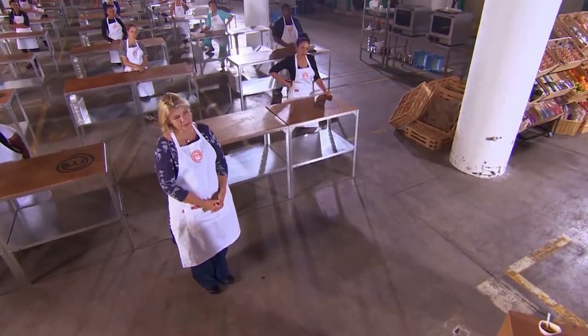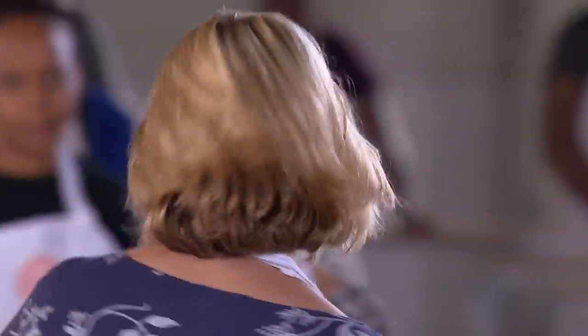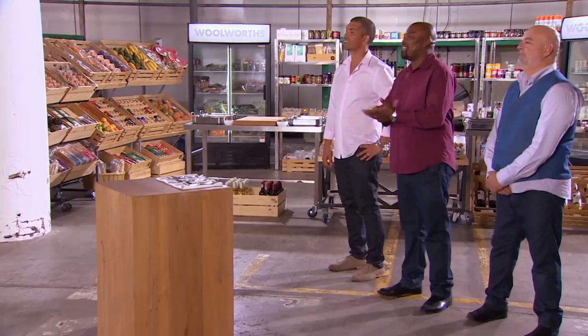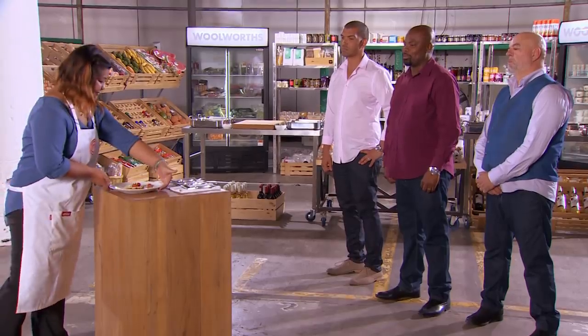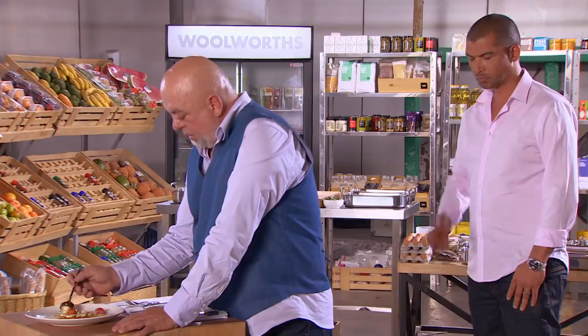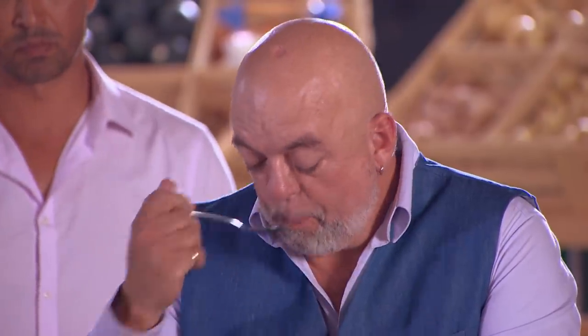Beautiful, delicate ravioli — you've shown great technique. Thank you, Philippa. Jillian, hopefully the taste will show them that I can combine flavors and that I do have skills. You've already tasted better food from here — we know how good you could be.